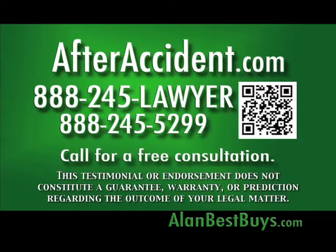After an injury, after a crash, after a fall, after malpractice, after a wrongful death — AfterAccident.com. 888-245-LAWYER or 5299. This testimonial or endorsement does not constitute a guarantee, warranty, or prediction regarding the outcome of your legal matter.